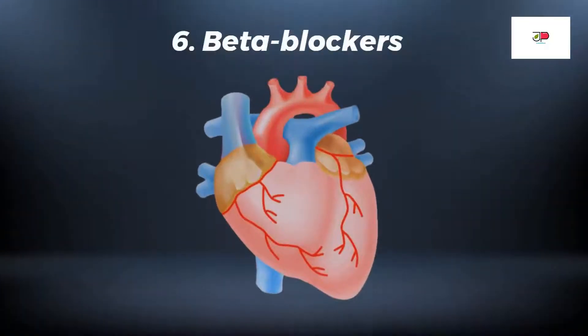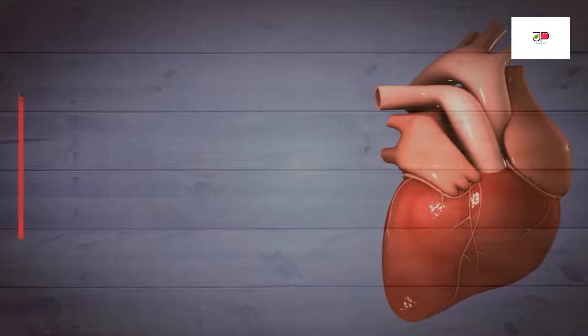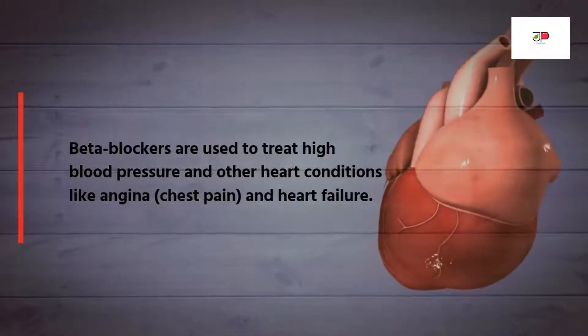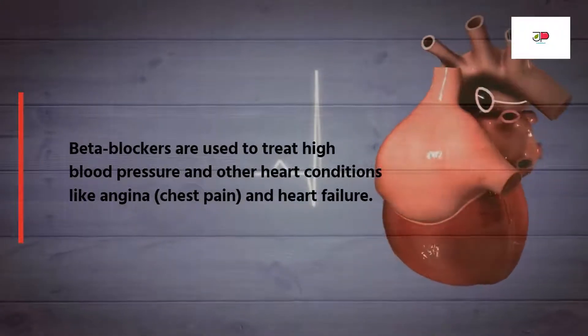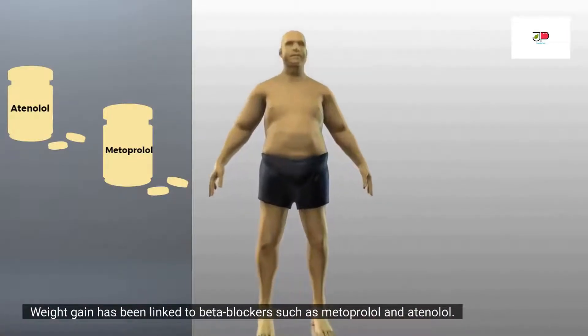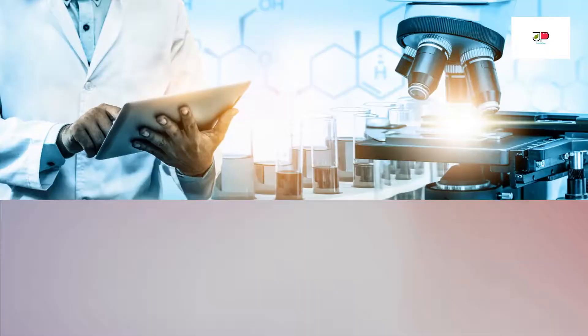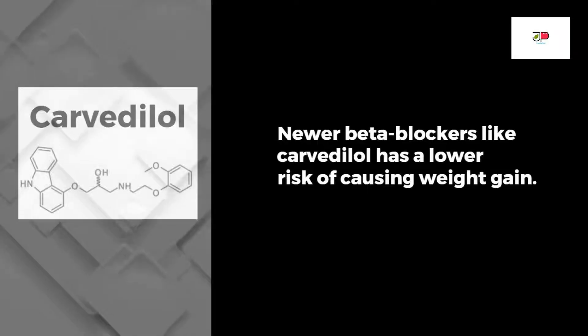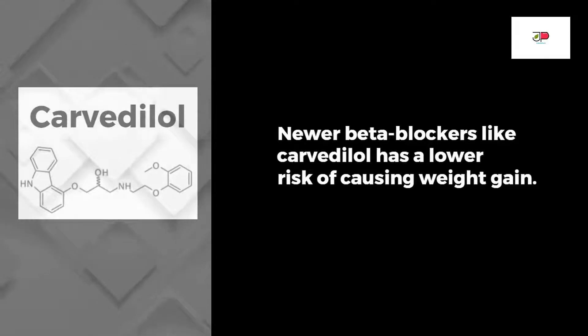Up next are beta blockers. Beta blockers are used to treat blood pressure and other heart conditions like angina or chest pain and heart failure. Weight gain has been linked to beta blockers such as metoprolol and atenolol. A study shows that beta blockers may slow down metabolism, which results in weight gain. Newer beta blockers like carvedilol have a lower risk of causing weight gain.